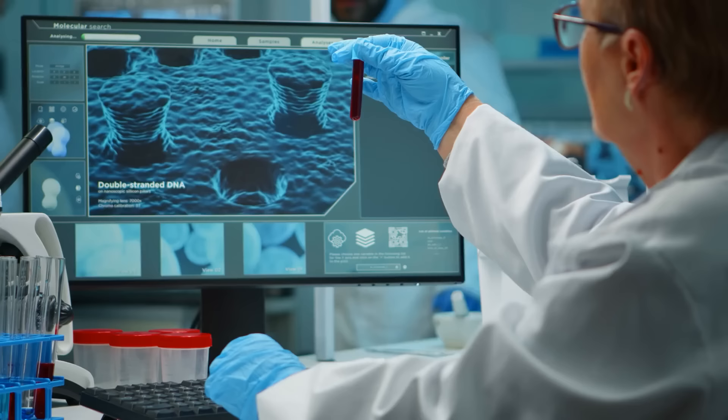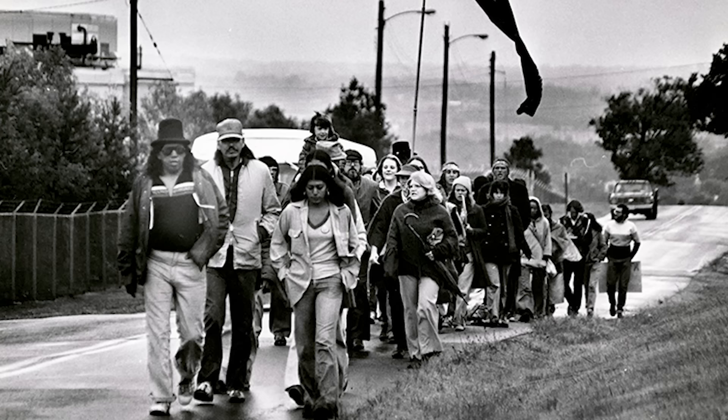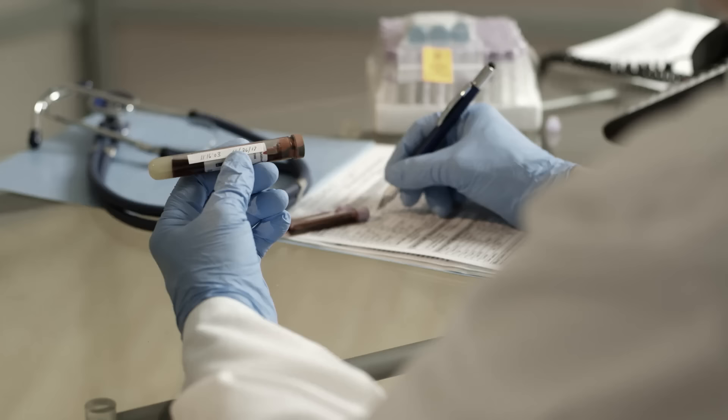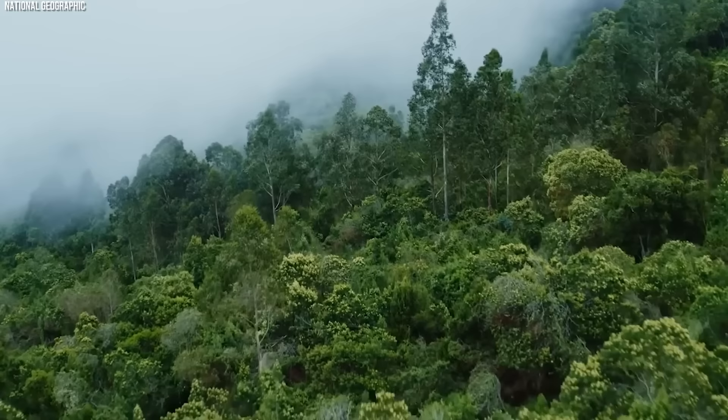Scientific investigations into blood type distributions among indigenous peoples have unearthed fascinating patterns. A landmark study in the 1980s among Native American populations in Arizona unveiled a startling statistic: an overwhelming 99% of the individuals tested boasted type O blood. This striking prevalence is not an isolated phenomenon. It echoes throughout indigenous communities from the snowy peaks of Canada to the lush rainforests of the Amazon.